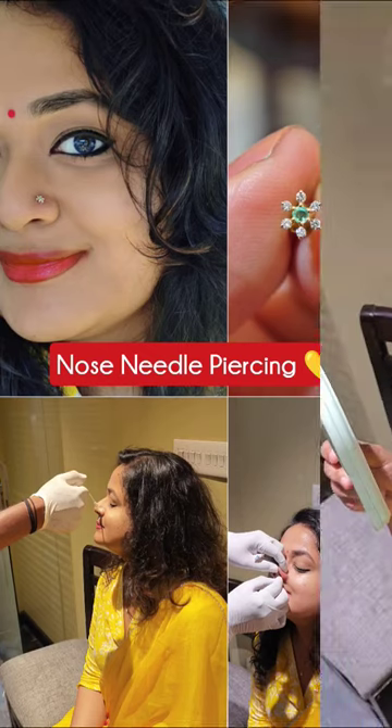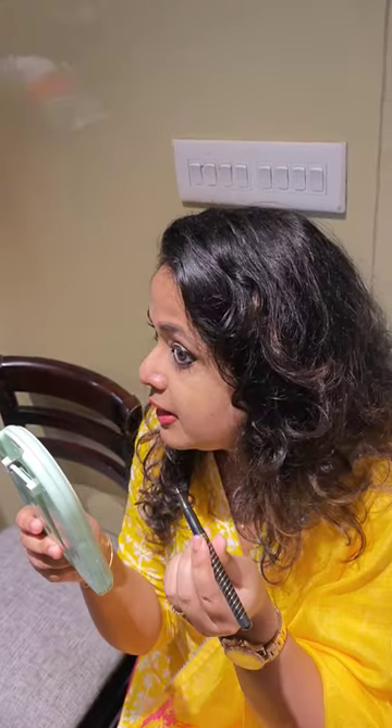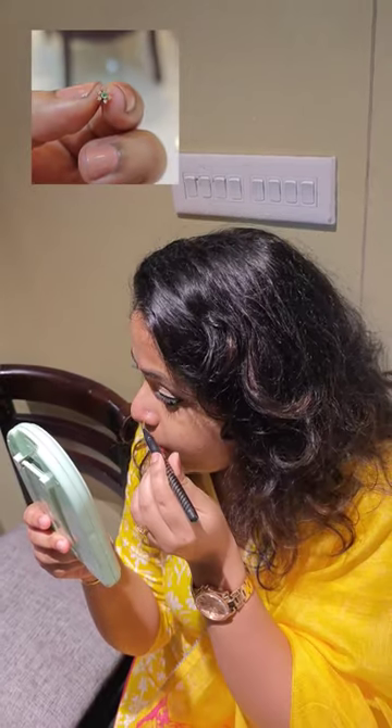Hey guys, so I got my nose pierced from Bhima Jewelers. I picked this beautiful stud from Kalyan and went to Bhima to get it done.